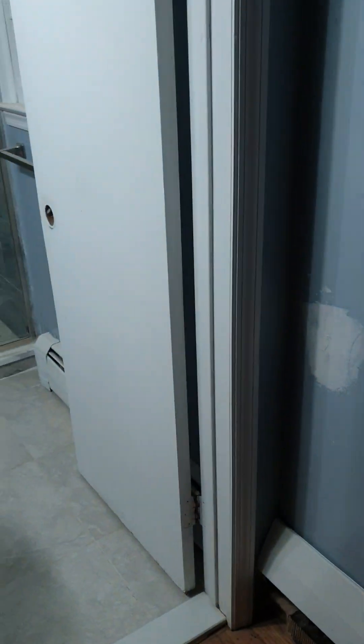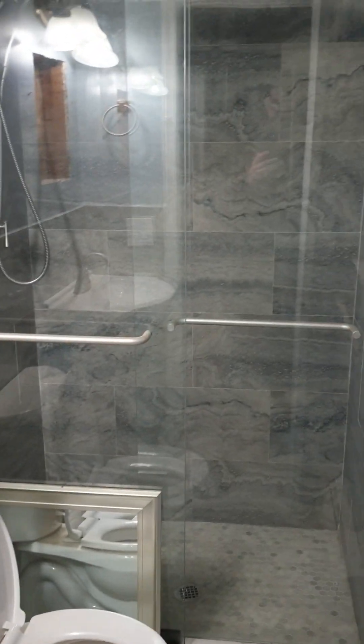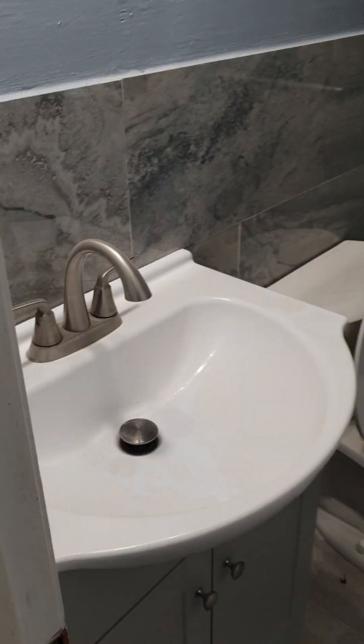And then we have the master bedroom with one closet, two closets, and you have the master bathroom — toilet, shower, and the sink.